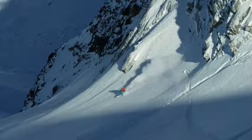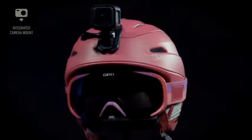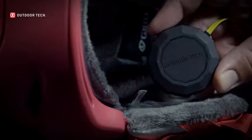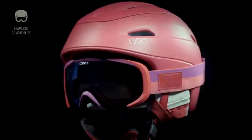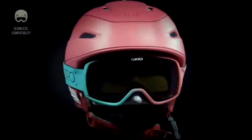Additional features include thermostat control adjustable venting, an integrated POV camera mount, Fidlock magnetic buckle closure, compatible with aftermarket Giro audio systems by Outdoor Tech, custom women's trim detailing, and seamless compatibility with all Giro goggles, like the women's Field and Facet EXV goggles.